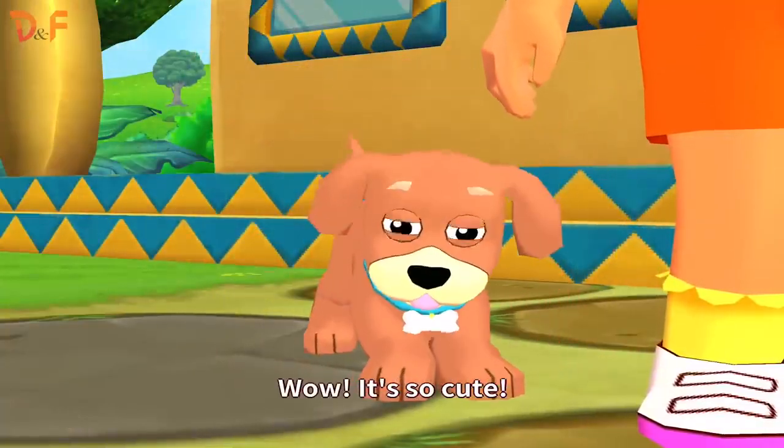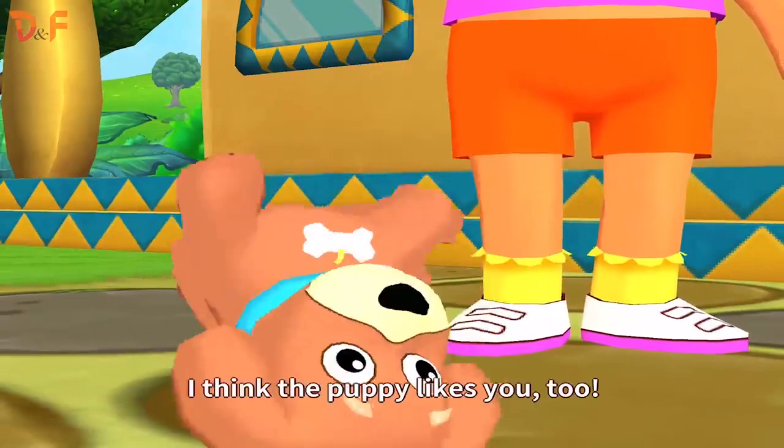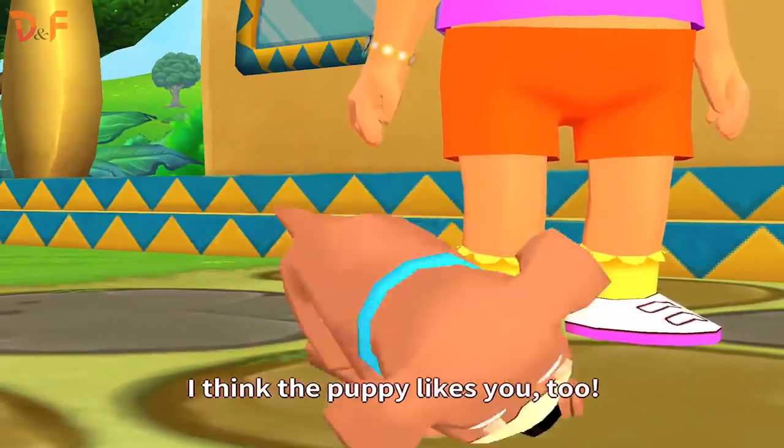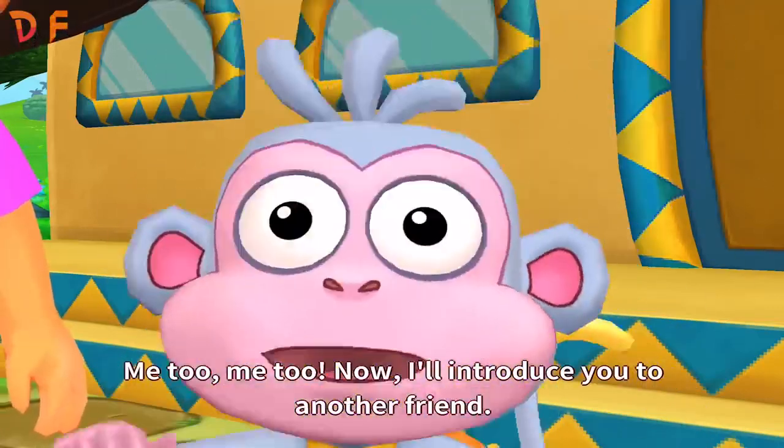Wow! It's so cute! I think the puppy likes you, too. Me, too! Me, too!